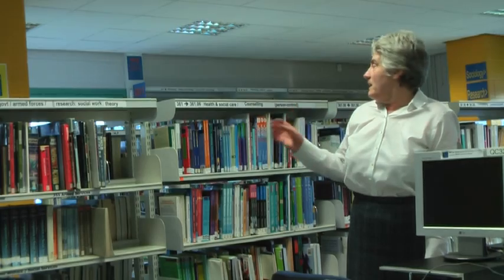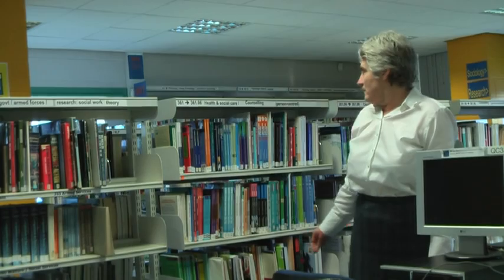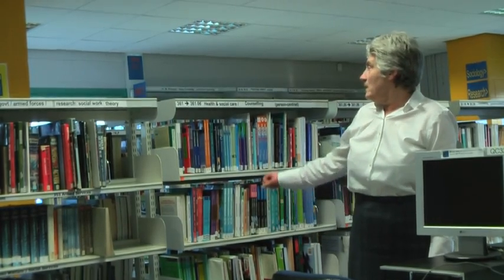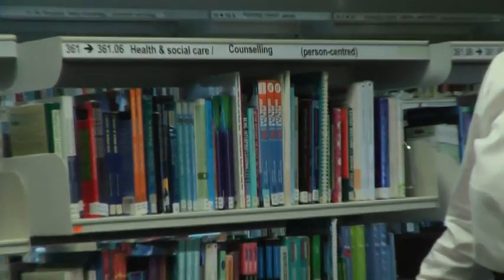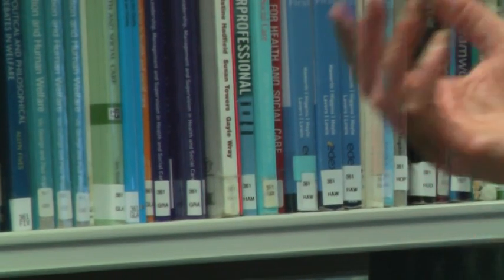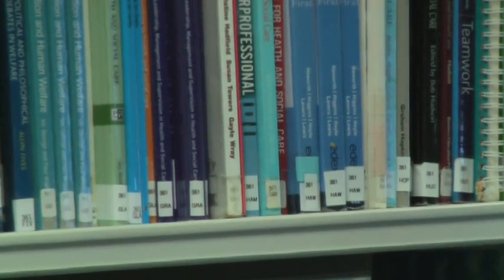Because we have a large collection of books in some areas, we further break the books down after the number by the first three letters of the author's surname. So where we have a lot of books at 361, they will further be identified by NOL or another abbreviation of the author's surname.